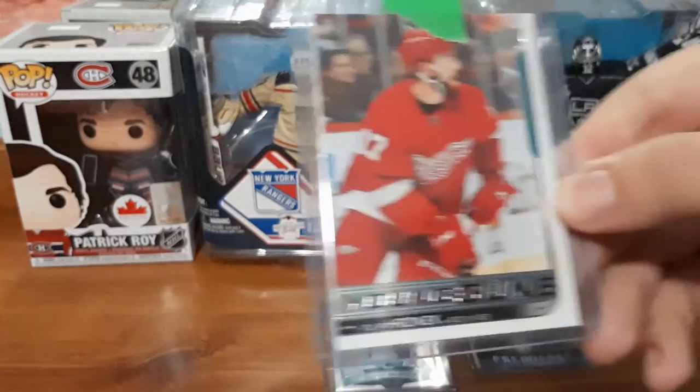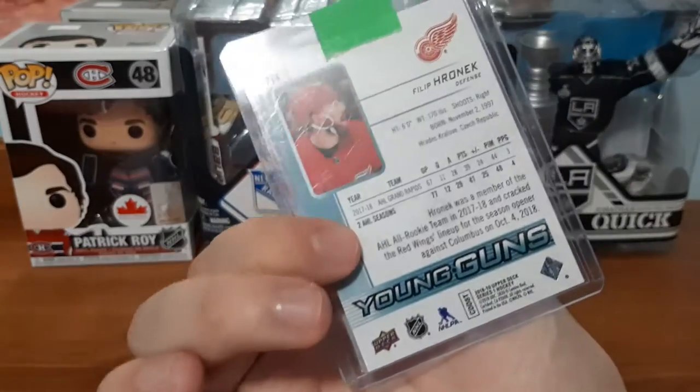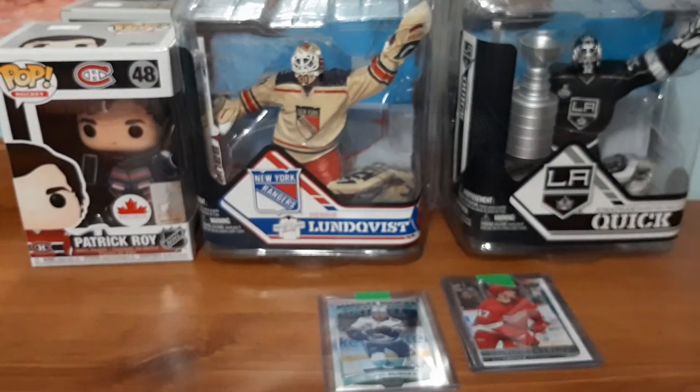We have a Young Guns for Philip Rognick — probably butchered that, I do apologize. Not familiar with the player. And the last card is, once again, a hit.